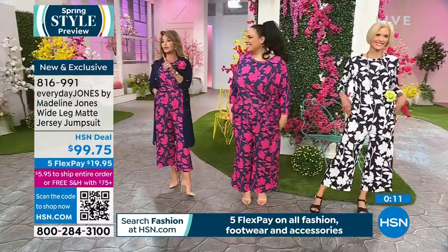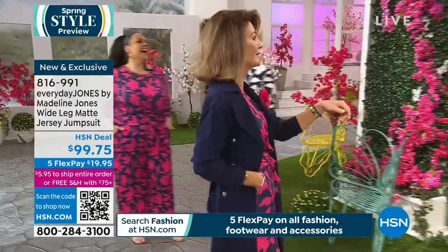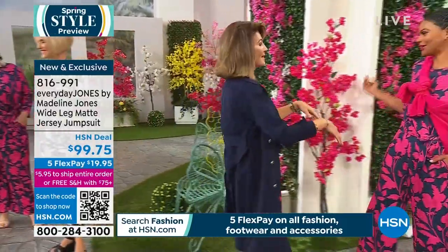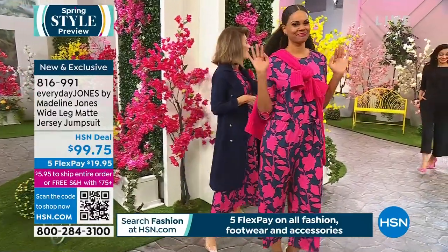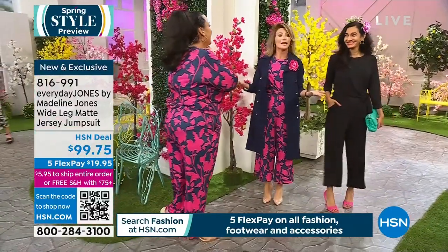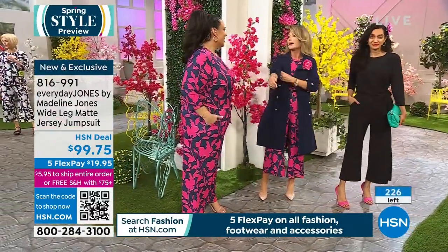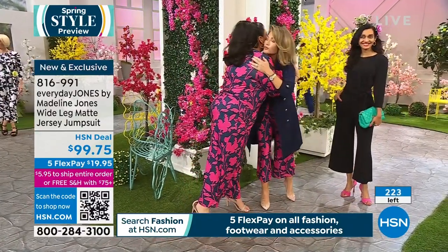Indigo magenta just sold out — thank you for all the orders! Carol's black and white is next to go with under 100 left. Selling out fast. We don't want to leave the set — but we're moving to the black style now. Goodbye Madeline, you're a doll — beautiful inside and out!